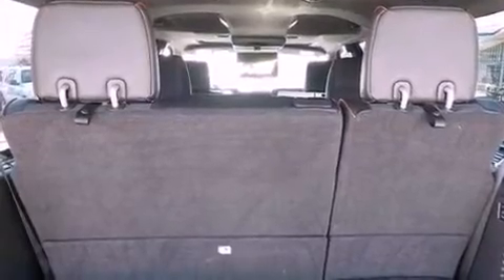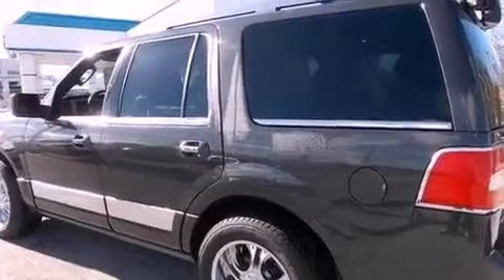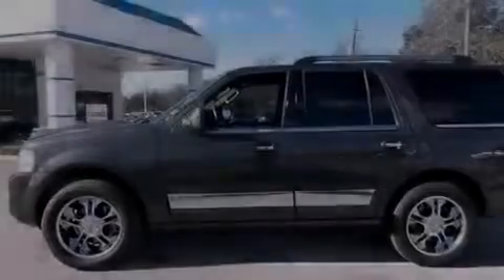Additional features include leather seats, an independent rear suspension, running boards, an anti-lock braking system, adjustable driver pedals, and aluminum wheels.